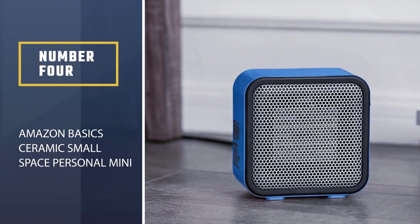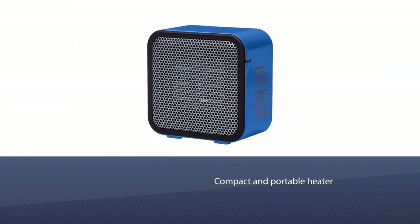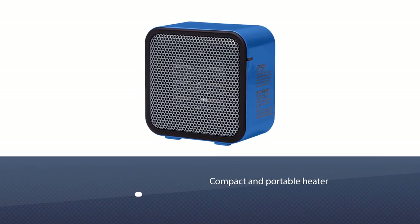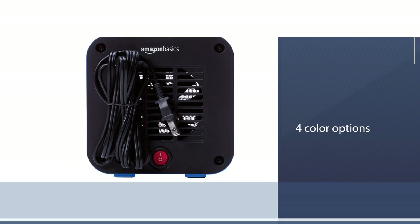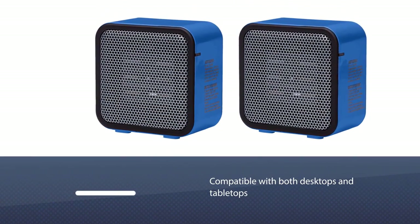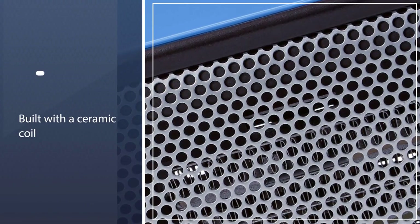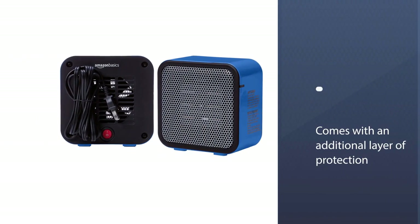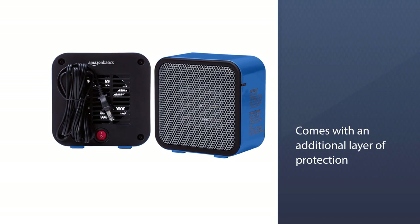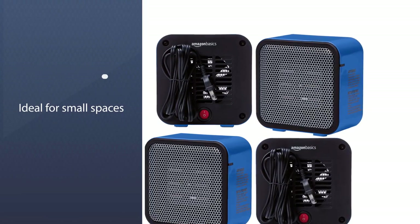Number 4: Amazon Basics Ceramic Small Space Personal Mini Heater. If you want a compact and portable heater for your dorm or office, you cannot miss this one. It comes in four color options: blue, pink, white, and black, and is compatible with both desktops and tabletops. Built with a ceramic coil, it heats up in seconds and comes with an additional layer of protection against tipping over, ensuring the best stability and safety.